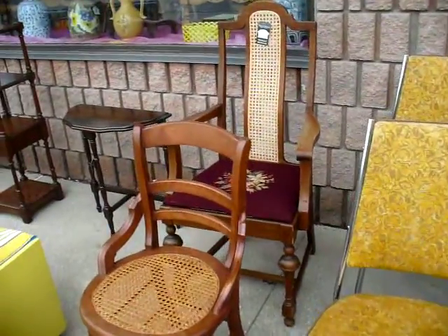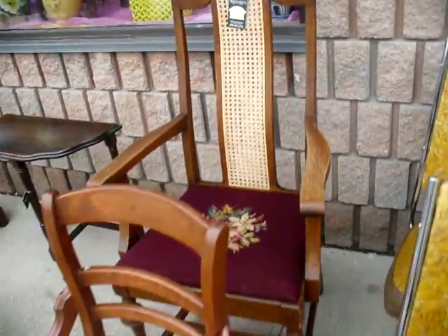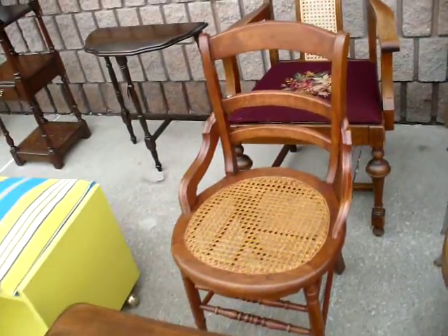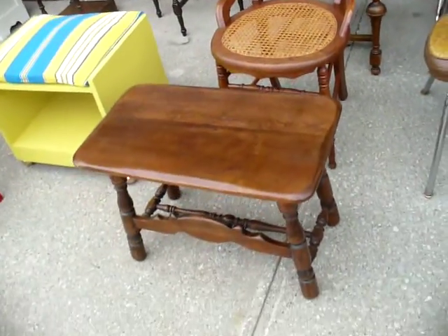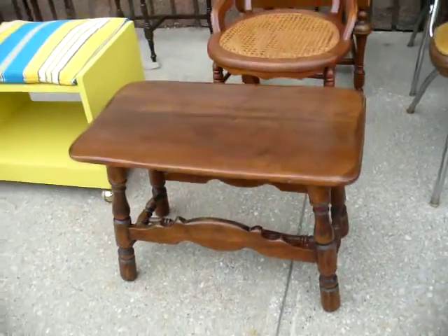Over here we have a couple of older chairs: the cane back chair with the petit point seating, priced at $60, and in front of it is the cane seat chair, also priced at $60. Sitting in front of those is a wooden stool — the carving is pretty good on it — priced at $40.